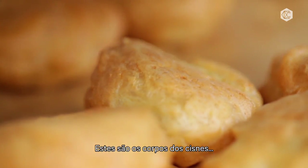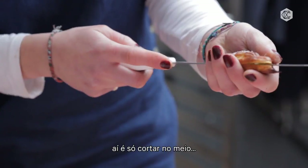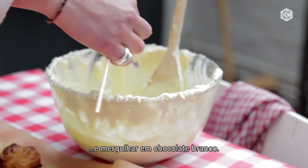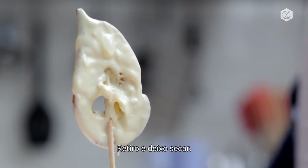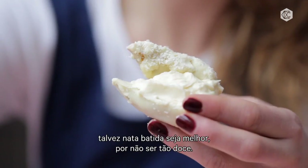These are the swan's bodies and you just slice them in half and dip them in white chocolate. Push them in there and then they dry like that. This is actually cream cheese icing, but whipped double cream is probably better because it's not as sweet.